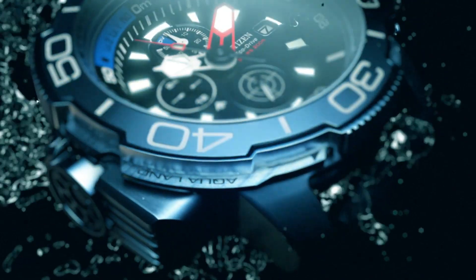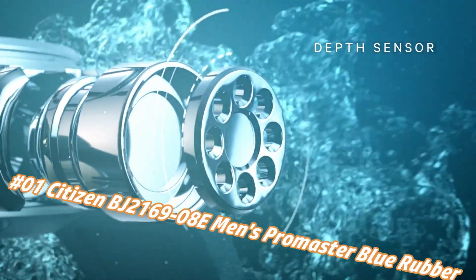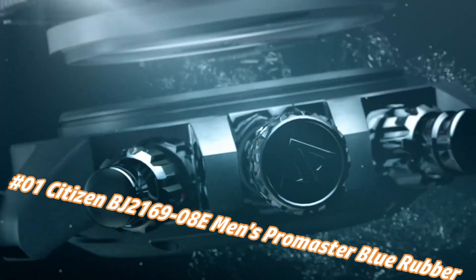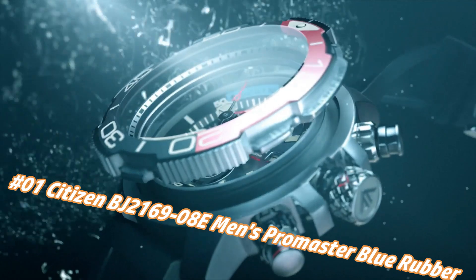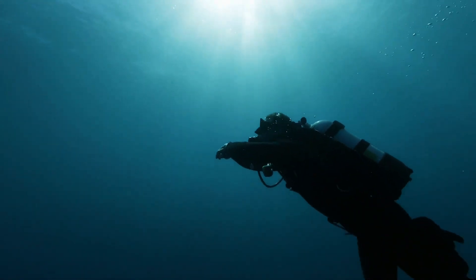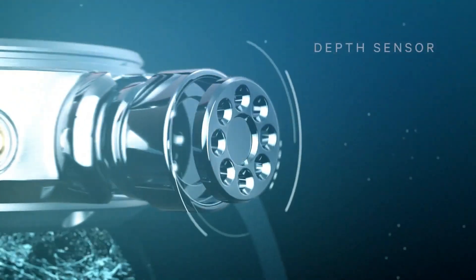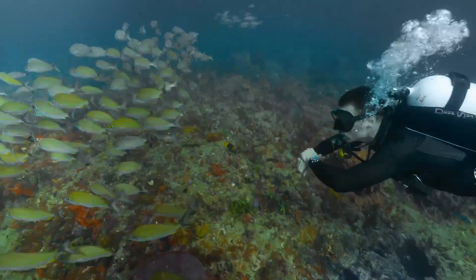Number 1: Citizen BJ2016-9BE Men's Promaster Blue Rubber Strap Dive Watch. Nowadays the price of this watch in US dollars is $895, but this may vary with time. Display type: analog, case diameter: 47mm, band material: rubber, band color: blue, dial color: black. Movement: Eco-Drive. This watch comes with an extra blue rubber strap.